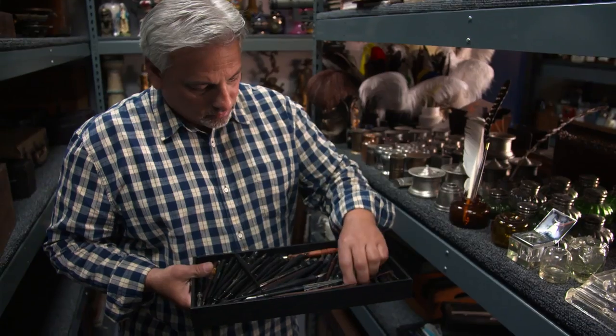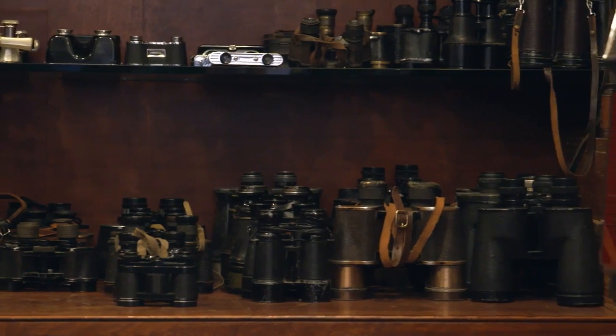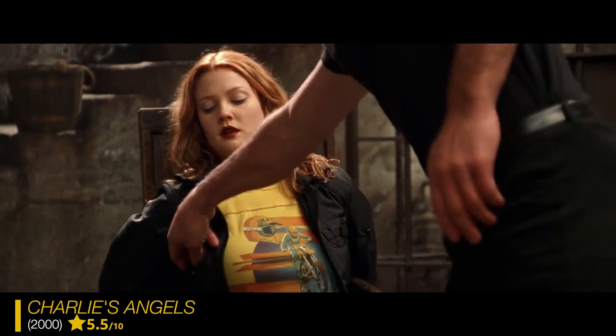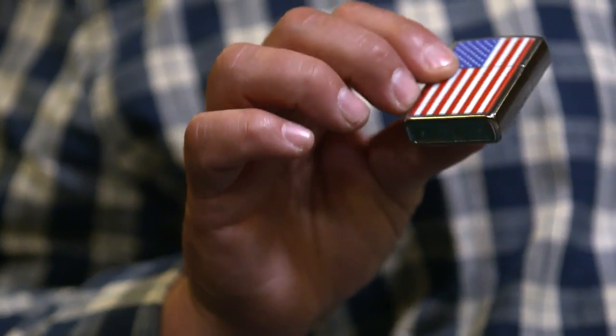A prop master's job is to provide anything that the actor touches in a film — could be eyeglasses, pens, or a Zippo lighter. The right prop provides support for a story and to a character. Even the smallest thing on a set, like a lighter, could become a very iconic prop. This style of lighter was a character prop for Drew Barrymore in Charlie's Angels — it was a prop she really studied, that was on her person always.